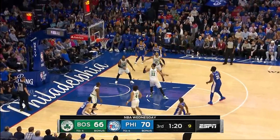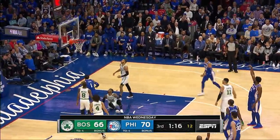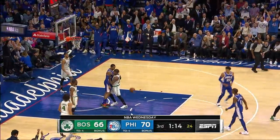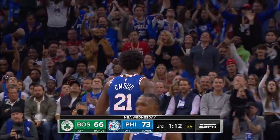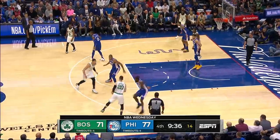Carson Edwards. Three ball on the way — no good. Embiid with a clean look. Got it! That's a killer. That's a killer.